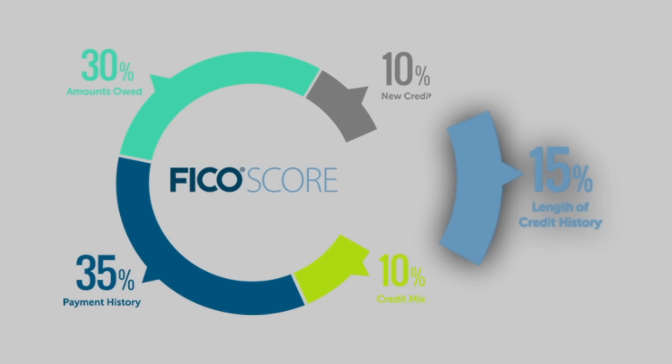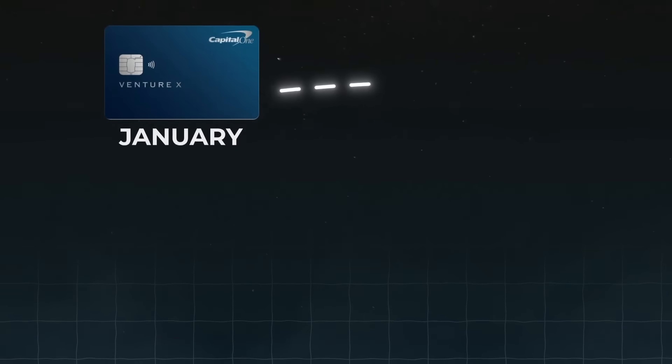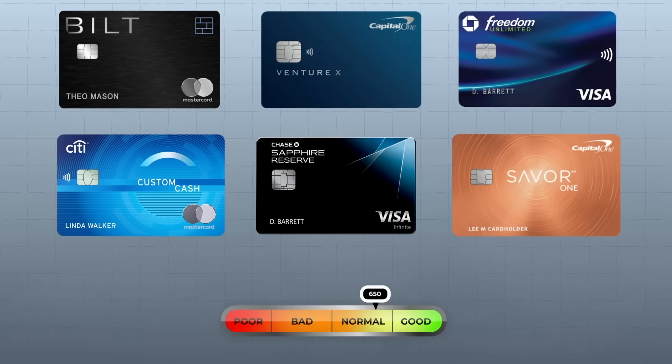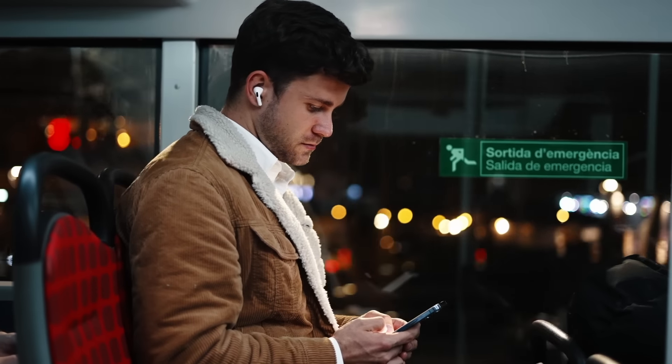Since age of credit only accounts for around 15% of your score, it's considered a low to low-medium impact factor. I recommend limiting new credit applications to one new account every three to six months, especially with new credit cards — this helps spread out the effect on your average age of credit and also helps with the new credit factor we talked about earlier, because you won't have too many hard inquiries at once. A good general piece of advice: slow and steady wins the race. Be patient and be very thoughtful about what you want your credit score to do for you.